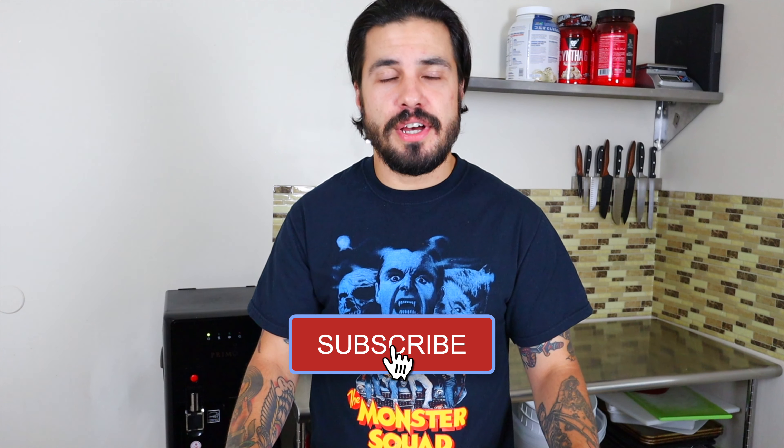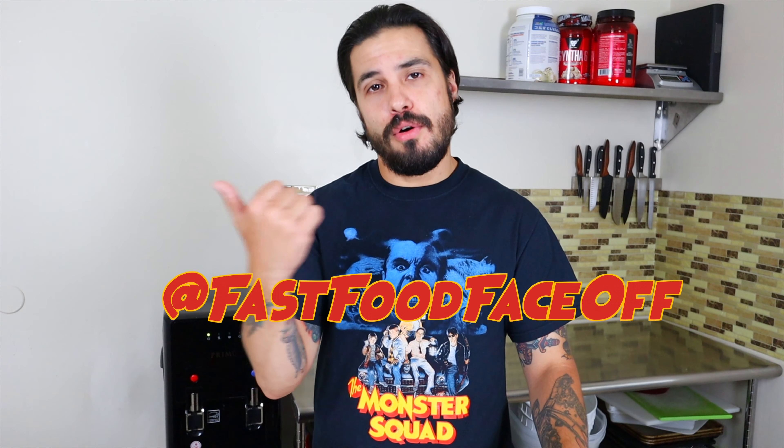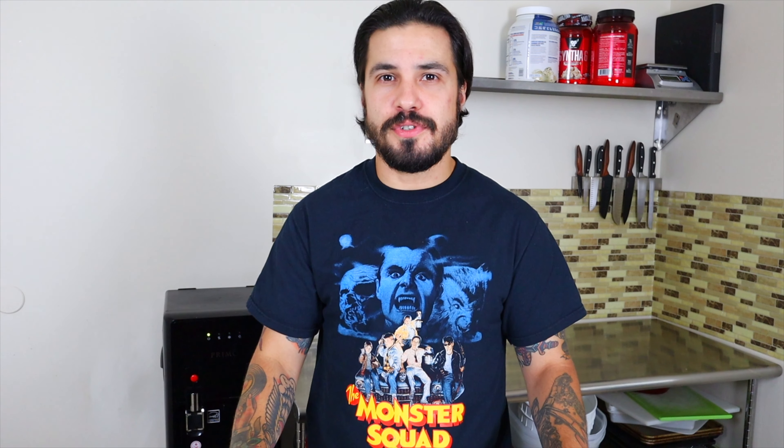Thanks for watching the video — we always appreciate it. Make sure to like, share, and subscribe. Head over to our Instagram to stay up to date with more exclusive fast food content. Comment down below and let us know what's your favorite fall dessert. And from us here at Fast Food Face Off: if you are what you eat, always eat amazing.